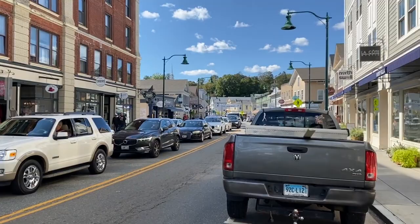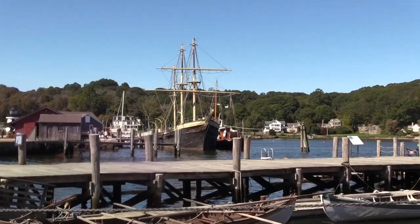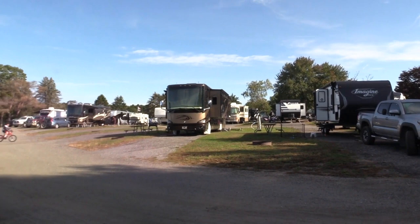Historically, Mystic was a significant seaport with more than 600 ships built over 135 years starting in 1784. Mystic is a busy village, so Michelle chose to stay at the Mystic KOA Holiday, which is very close to everything and has all the great amenities.